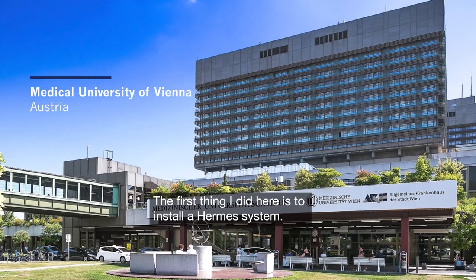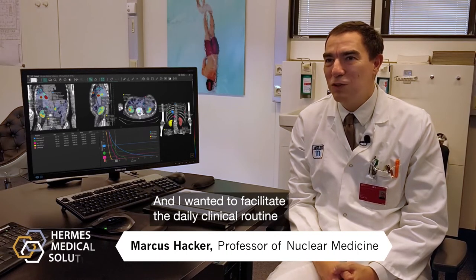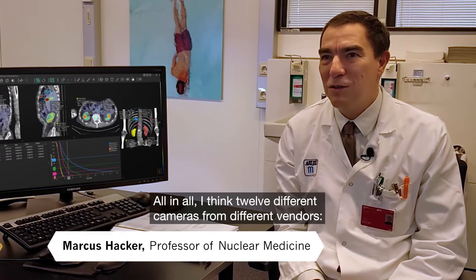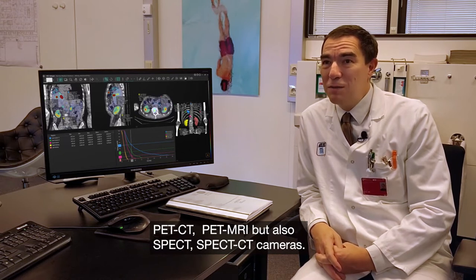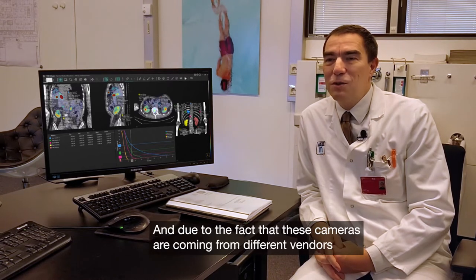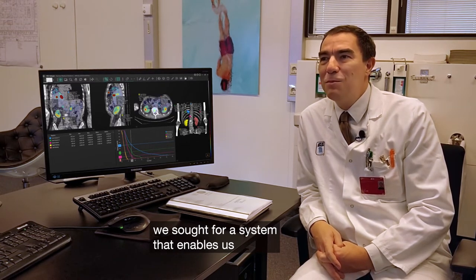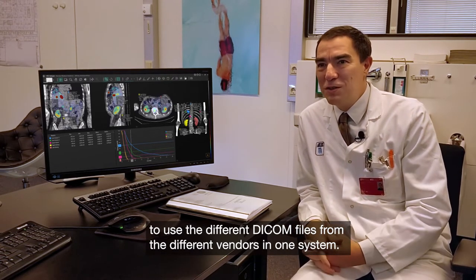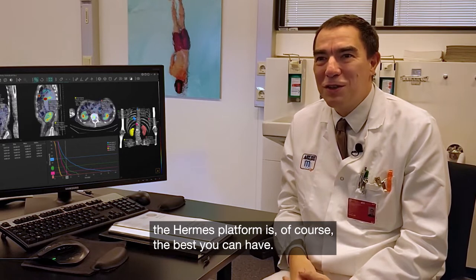The first thing I did was install a Hermes system to facilitate the daily clinical routine for the physicians and their technologists. We had many different cameras — all in all about 12 from different vendors: PET-CT, PET-MRI, but also SPECT and SPECT-CT cameras. Because these cameras come from different vendors, we sought a system that enables us to use the different DICOM files from all vendors in one system. For this kind of application, the Hermes platform is of course the best you can have.